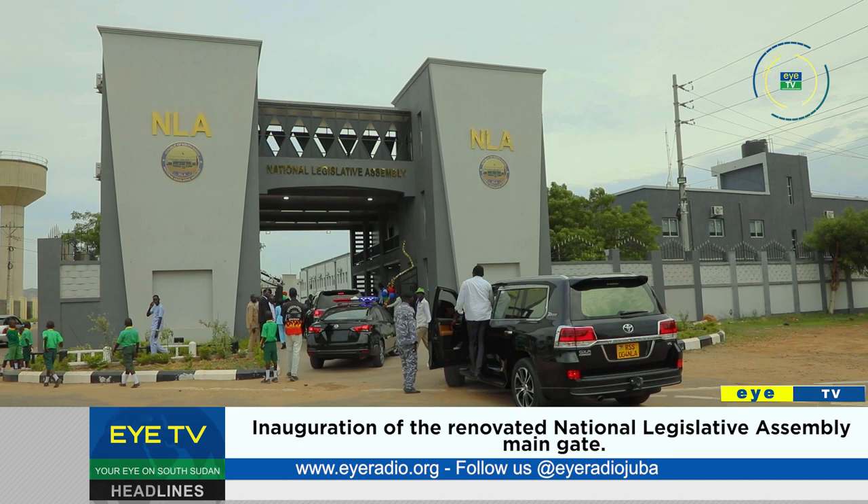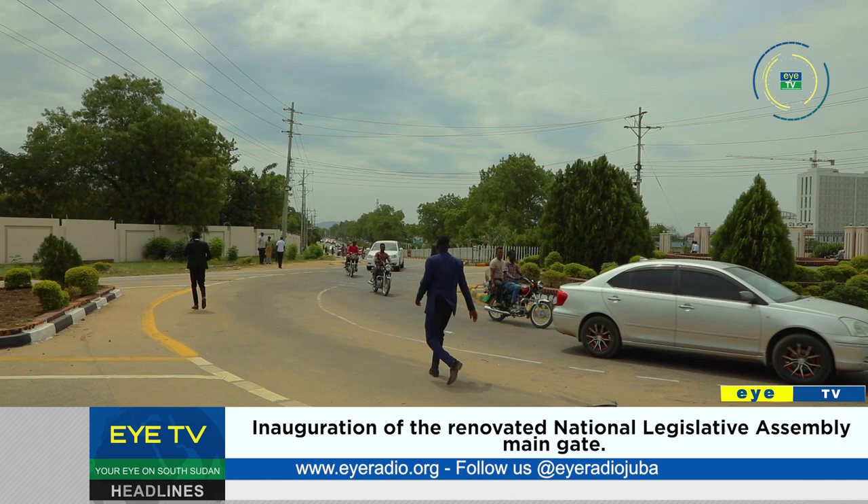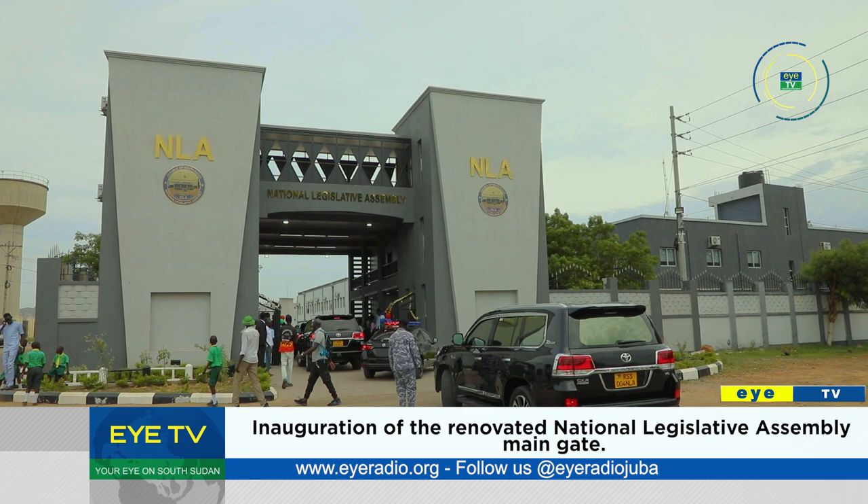The speaker of the National Legislative Assembly, Jaymanu Nukumba, has today inaugurated the internally renovated and constructed structures of the assembly. The National Legislative Assembly is located north of Dr. John Garang's mausoleum, west of the ministries complex, with the renovated gate facing east of the Muduria roundabout.